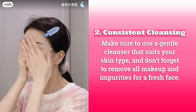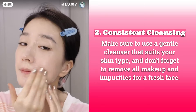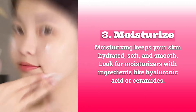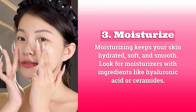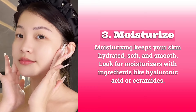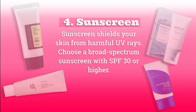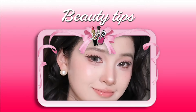Two: consistent cleansing. Use a gentle cleanser that suits your skin type and don't forget to remove all makeup and impurities for a fresh face. Three: moisturize. Moisturizing keeps your skin hydrated, soft, and smooth — look for moisturizers with ingredients like hyaluronic acid or ceramides. Four: sunscreen. Sunscreen shields your skin from harmful UV rays — choose a broad spectrum sunscreen with SPF 30 or higher.